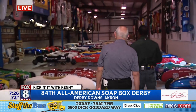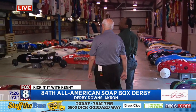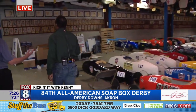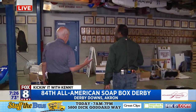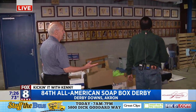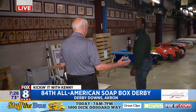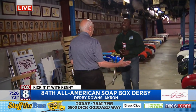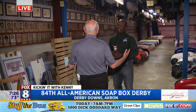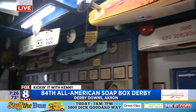Now Bob, the history — it didn't necessarily start in Akron, did it? The very first one was in Dayton. And since you're a journalist, you'd be interested to know that it was actually the result of a news story that a Dayton photographer did. He found some youngsters racing in these jerry-built cars, and he organized it. He eventually copyrighted, trademarked it, and he sold it to General Motors as a program. And the first one was in Dayton.